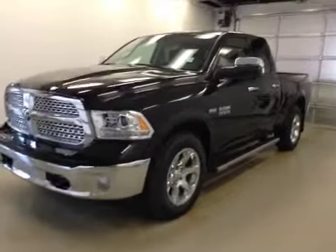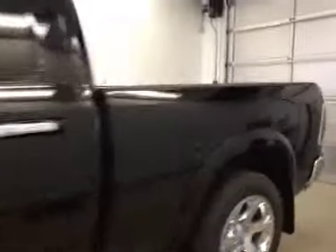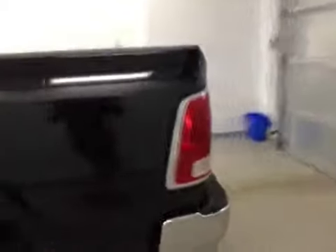This is stock number 2384, 2014 Dodge Ram 1500 Laramie, extended cab, four-wheel drive. Exterior color is black.